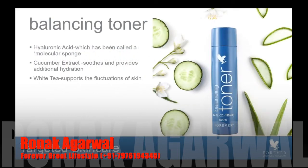Hyaluronic acid has been called a molecular sponge. We know that we use hyaluronic acid in many of our products — it's what we call a humectant, meaning it draws water molecules or moisture from the air and helps to preserve that hydration while delivering it to the skin where the skin needs it most. We have cucumber extract, which is designed to help soothe and provide additional hydration, while white tea — an ingredient we're all very familiar with — helps to support the fluctuations of skin. This is a really smart formula, and the people who are using this today say they love this new toner.